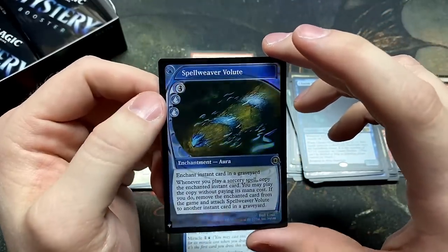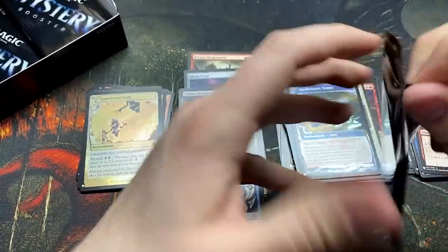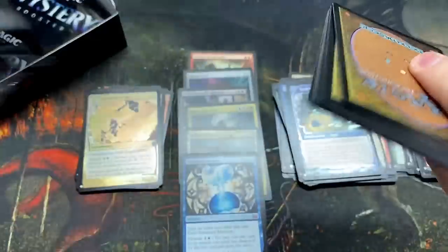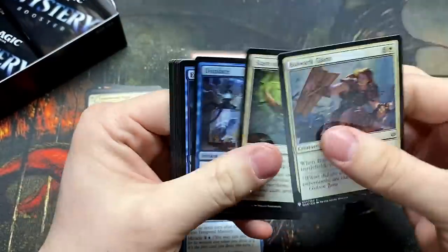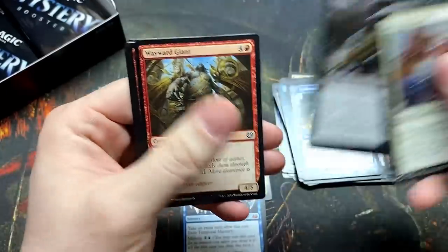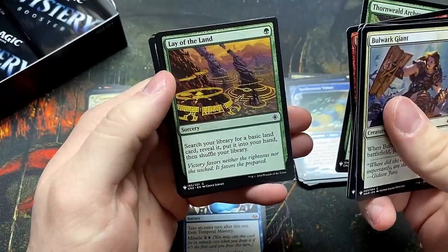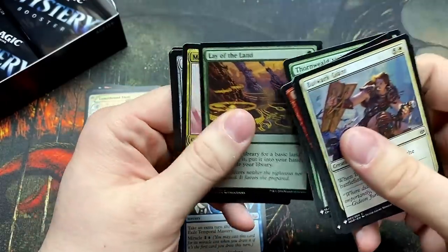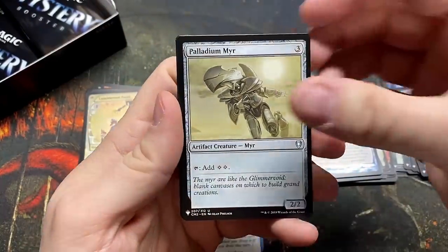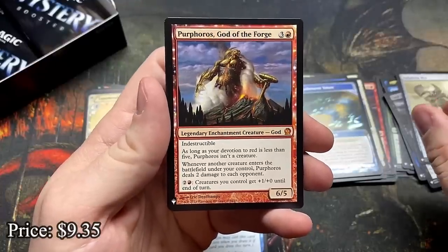And the Spellweaver Volute — enchant instant card in a graveyard, very weird. We got the Mana Crypt, let's just get a second one — we know it happens, we've seen it. Fatal Push — there's a really good card, put that off there. Search your library for a basic land card, put it in your hand. Palladium Myr — that's a good one. Purphoros, God of the Forge — give us all the good gods, this is great.